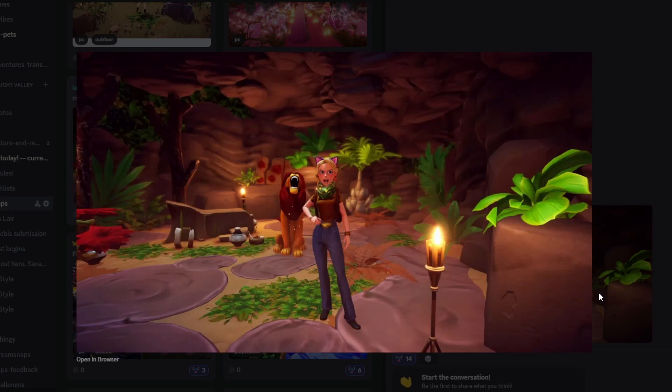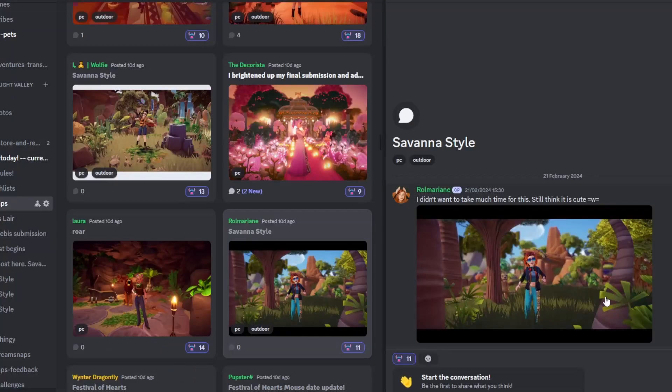Next up we have Laura with their submission and I love this — honestly I think it's a great idea to take the photo in Simba and Nala's house. When you can use villager homes or realms, especially in outfit challenges, why not? I think this is a lovely unique viewpoint, your character looks super cute, and I love how it looks like you and Simba are both roaring together. Really really cute — well done.